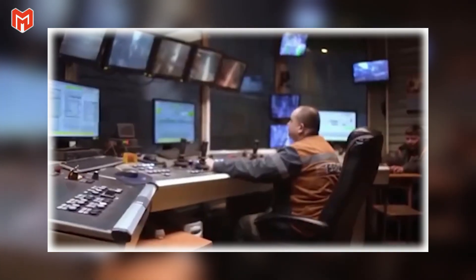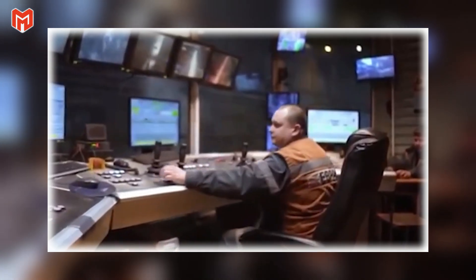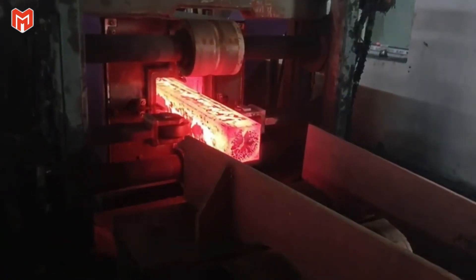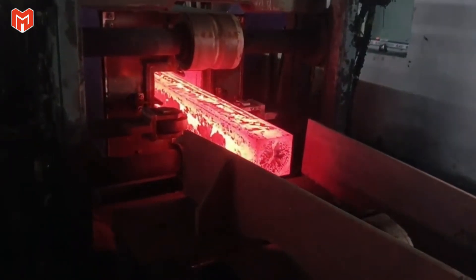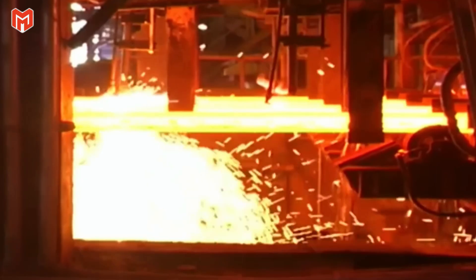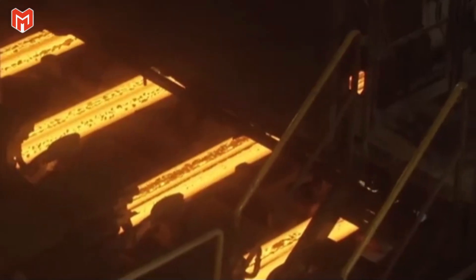Even at this stage, every detail matters. Sensors track temperature across the billet's entire length, ensuring that solidification happens evenly. If any area cools too quickly, internal cracks or hidden voids could form — imperfections that would later cause a rail to fail under stress. The billets emerge glowing orange, hot enough to shimmer in the air, and are carried by rolling conveyors toward the reheating furnaces.